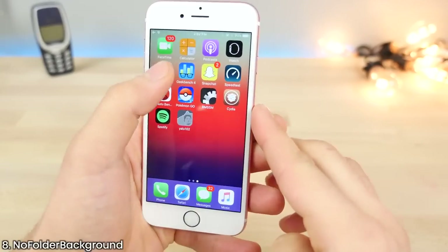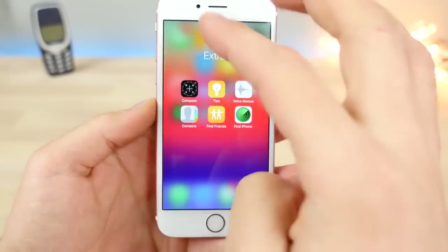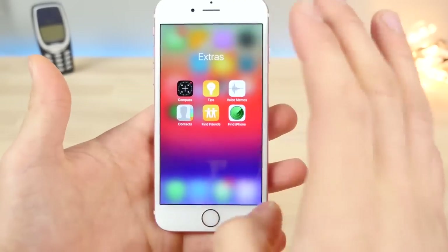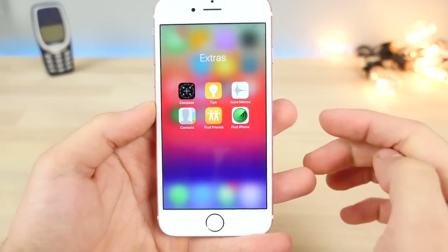This one is actually kind of clean. No Folder Background does just what the name suggests — it removes the background in the folder, so you basically get a milky view into the background instead of having that cutout. Really cool.